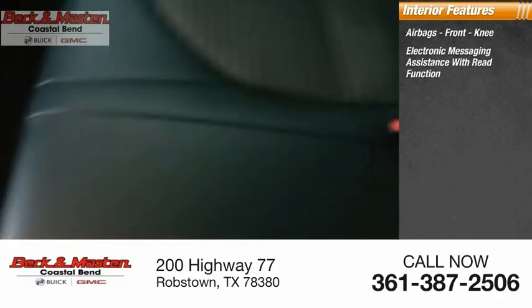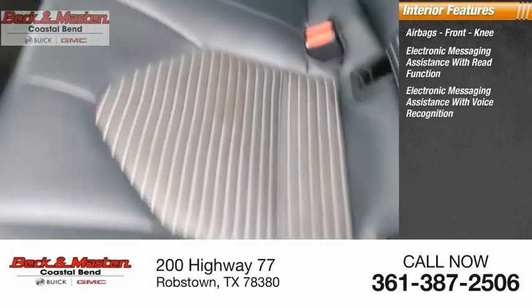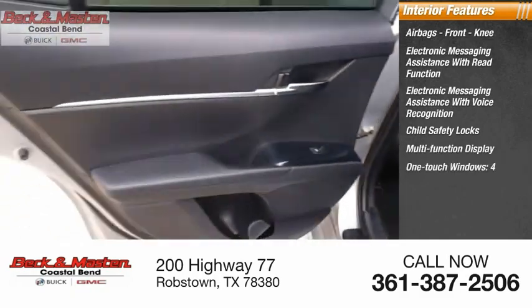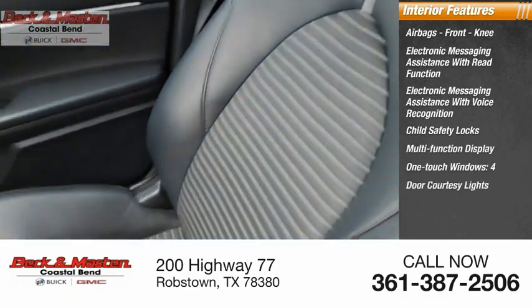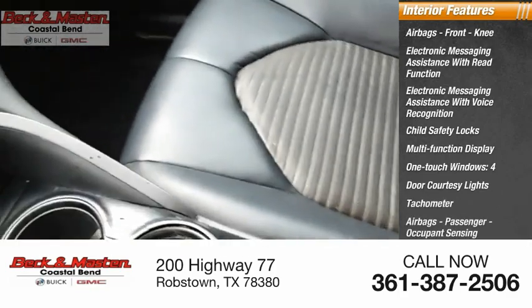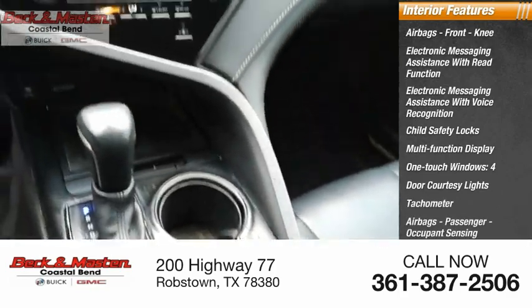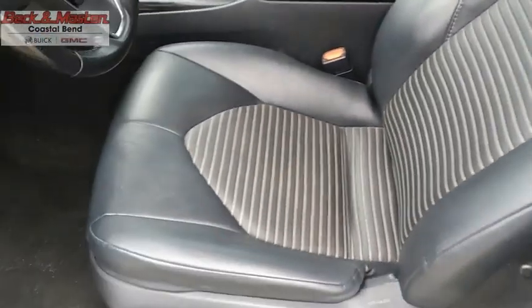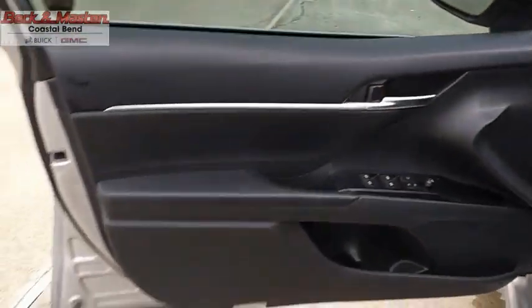Inside you'll find airbags, front knee airbags, electronic messaging assistance with read function and voice recognition, child safety locks, multi-function display, one-touch windows, four-door courtesy lights, tachometer, passenger occupant sensing deactivation, and cargo area light. The Toyota Camry is an affordable midsize car — reliable and a great comfortable commuter car. Love at first sight — is it really possible? Let us know when you stop in.